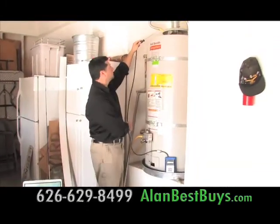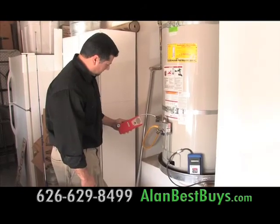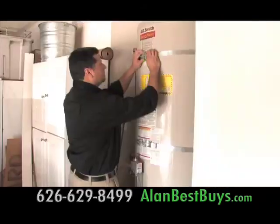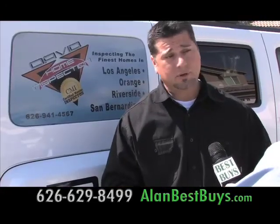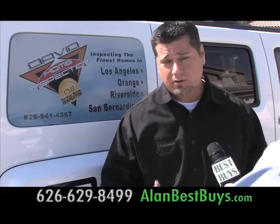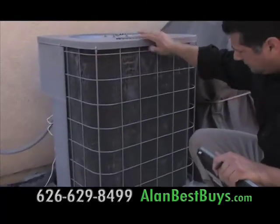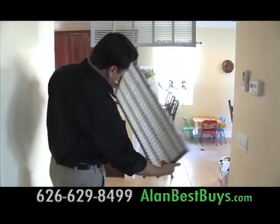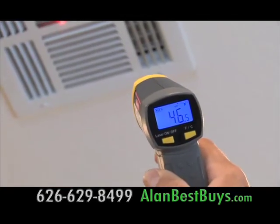A lot of time is spent inspecting the water heater — that's where most defects are found. They find carbon monoxide leaks, water heaters that aren't strapped appropriately, and temperature and pressure relief valves that have failed. These are all vital safety devices. They also check the air conditioning condenser and filters, and measure temperature changes from year to year.